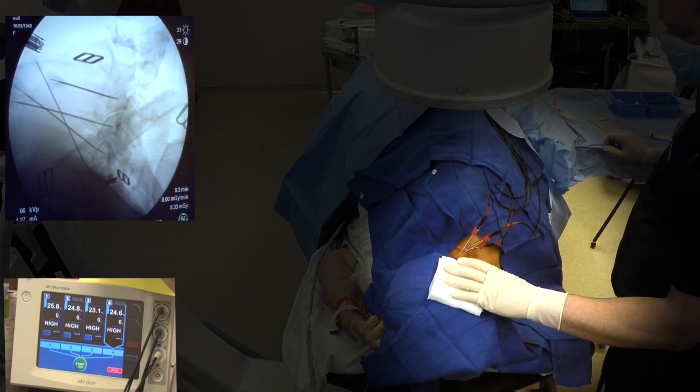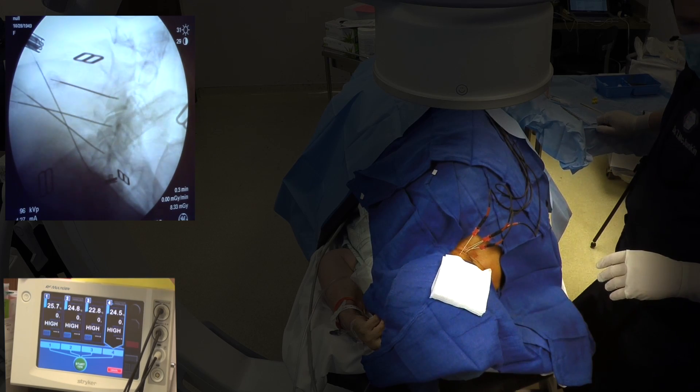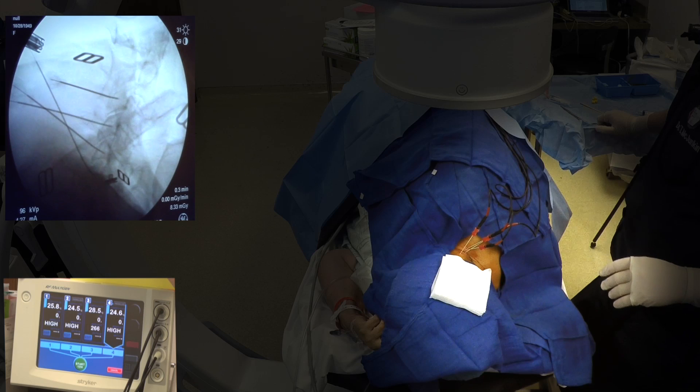After a brief recovery period, you're able to go home after the procedure. You may have some discomfort when the local anesthetic wears off, but this is typical and usually resolves with time. In a recent clinical research study of patients treated with radiofrequency ablation, 21 percent had complete pain relief and 65 percent reported mild to moderate pain relief.